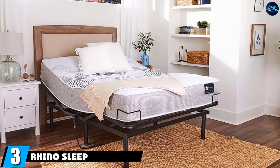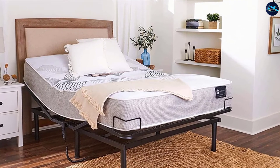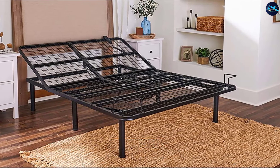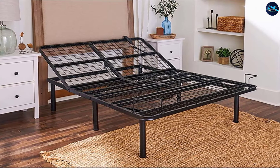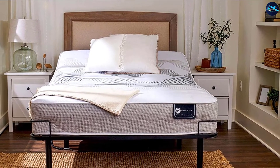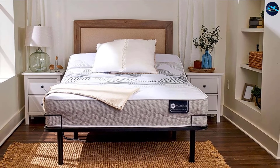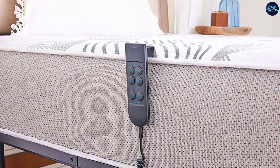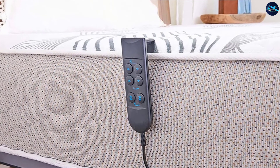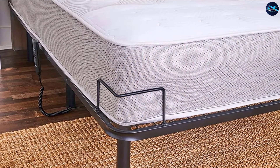The number 3 position is held by the Rhino Sleep Adjustable Bed framed by SmartFlex, which is definitely worth considering. This adjustable bed foundation is made of powder-coated, heavy-duty steel, ensuring the longevity of the frame. At the head of the foundation, you can get up to 70 degrees of articulation, and it includes both head and foot articulation. It has a 1,000-pound weight capacity and is available in four sizes. There are 14 inches of clearance from the ground, allowing for under-the-bed storage.